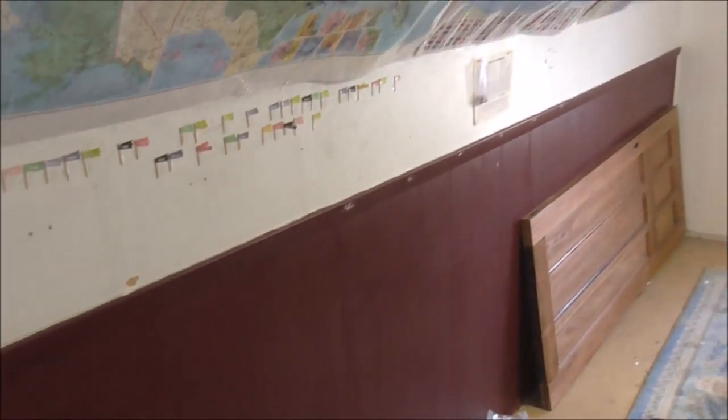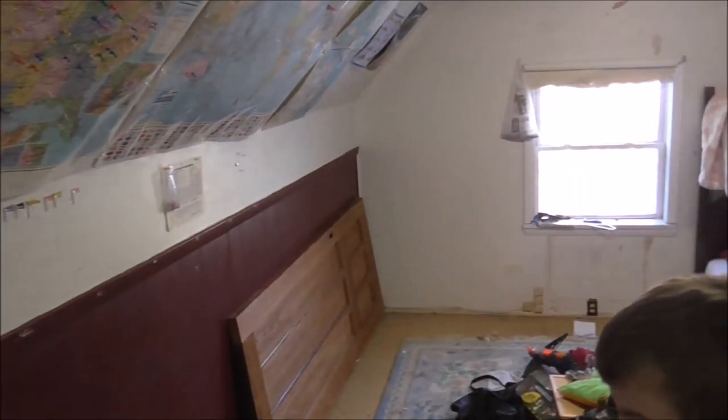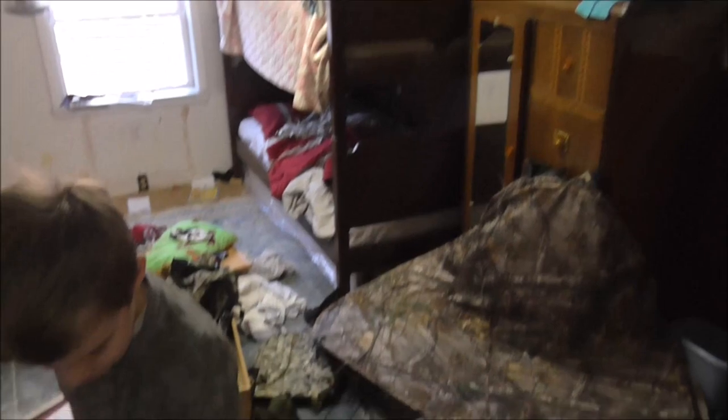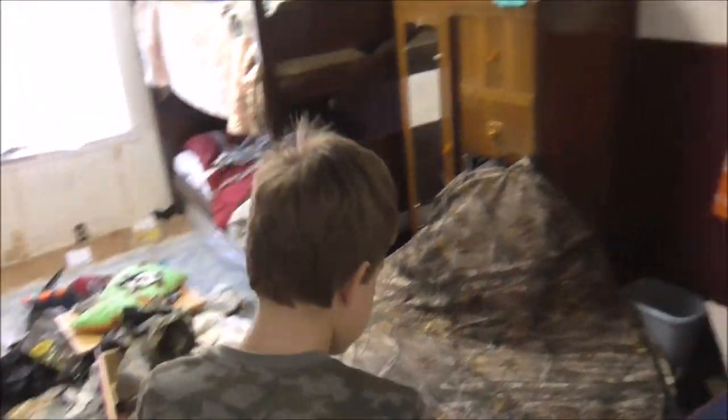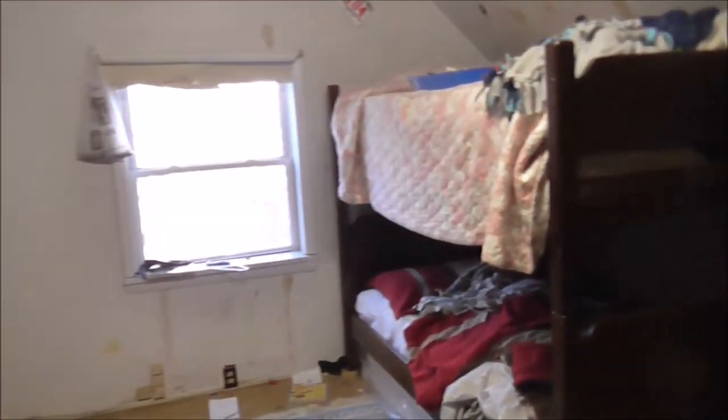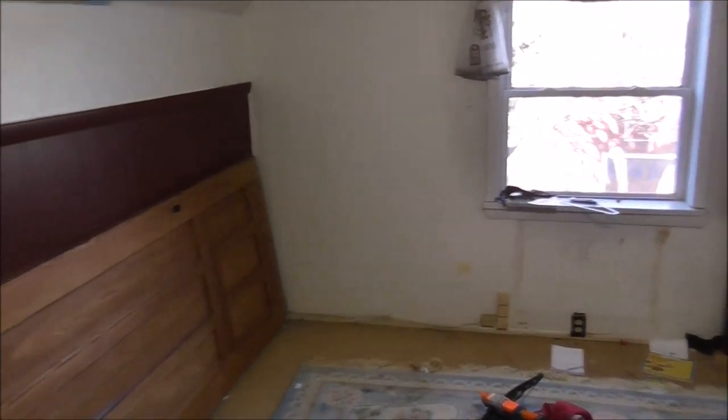Everything has to get gutted down to the studs in here. The window will be getting replaced and we've got to pull everything out - it's kind of messy. We've got to move the dressers out, and the boys already got their shelves down. We're pretty sure all the electrical is already good in here because this used to be an office. We're planning on replacing the light fixture. Do you guys think we can do it? Give us a thumbs up if you think we can.